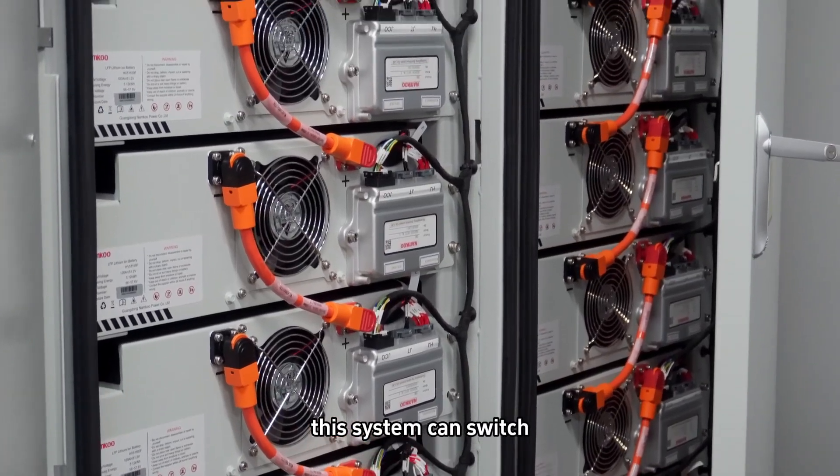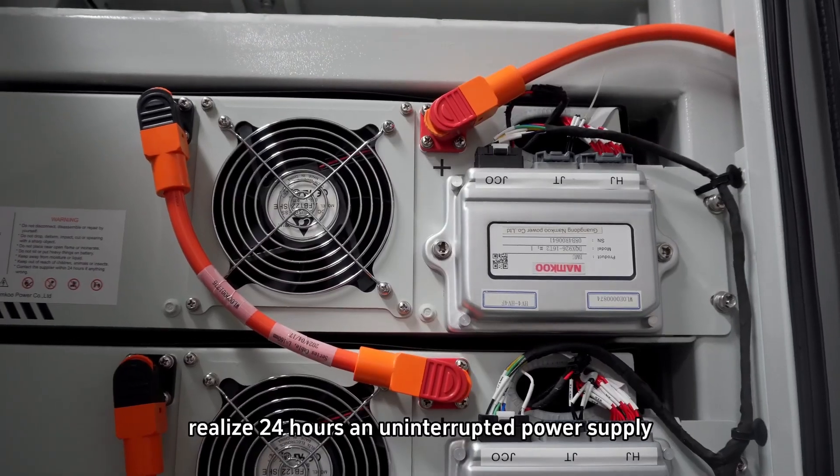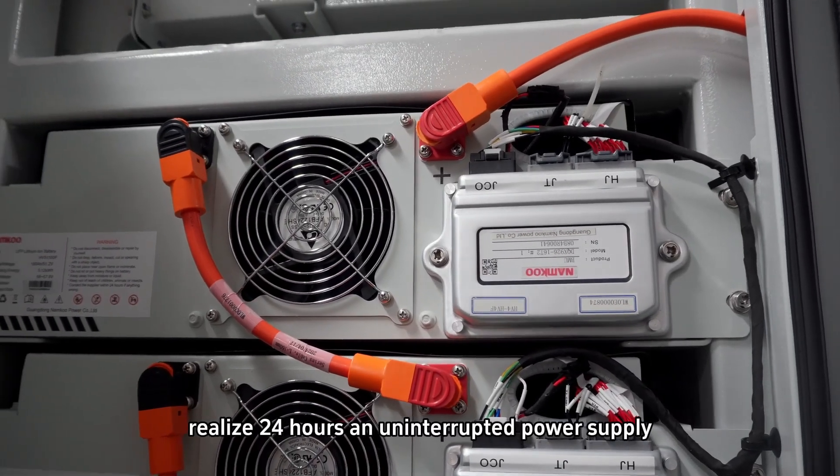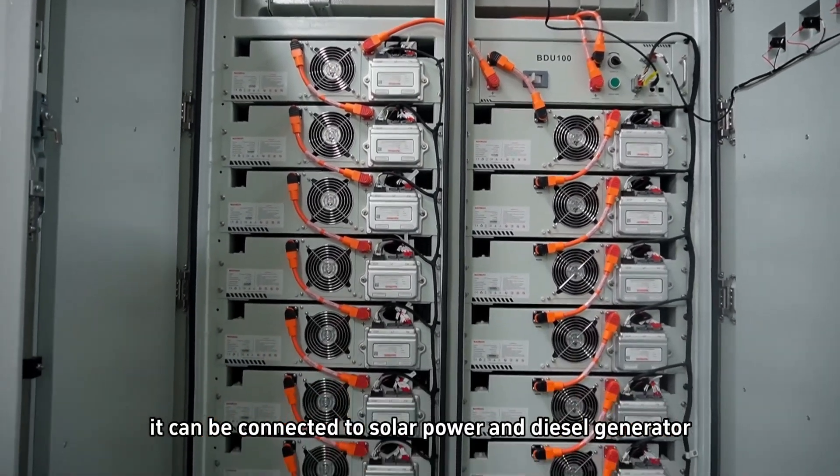This system can switch between on-grid mode and off-grid mode at any time, realizing 24 hours of uninterrupted power supply. It can be connected to solar power and a diesel generator.